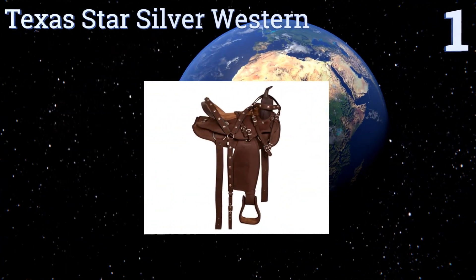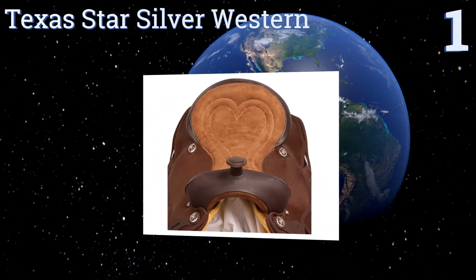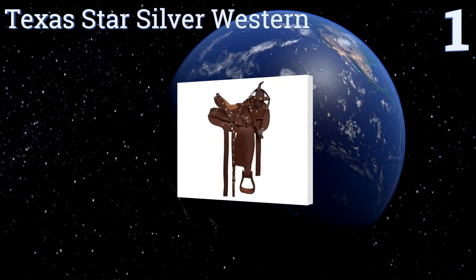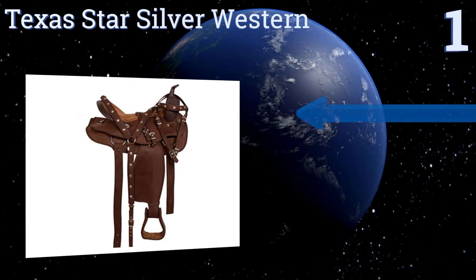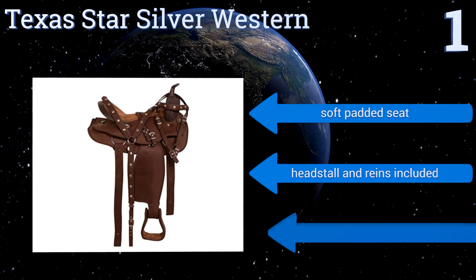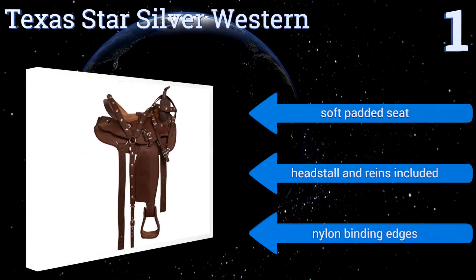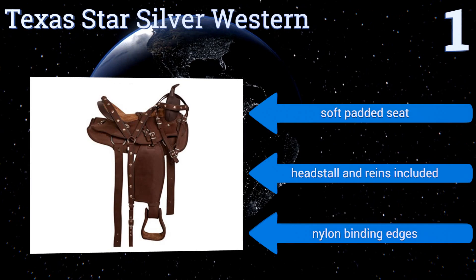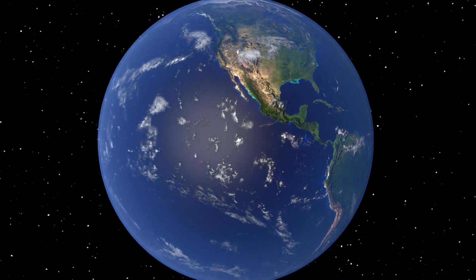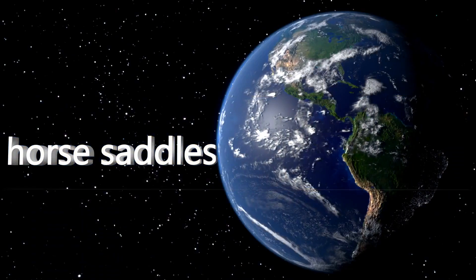Taking the top spot on our list, the Reka Tradition Texas Star Silver Western rises from a simple brown leather design. Its genuine fleece underside effectively eliminates pressure points and reduces abrasion. It includes a soft padded seat, headstall, and reins, as well as nylon binding edges. To see all of our choices, go to wiki.easyvid.com and search for horse saddles, or click beneath this video.